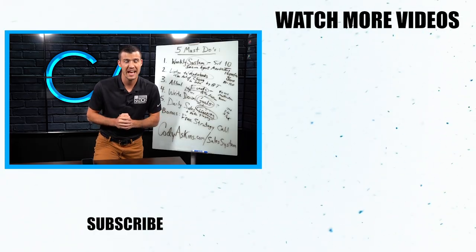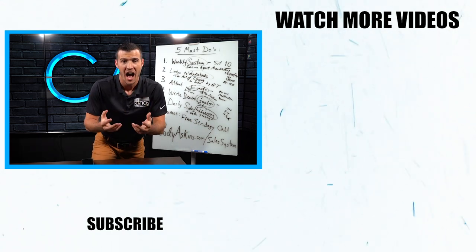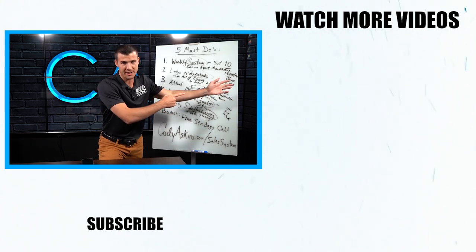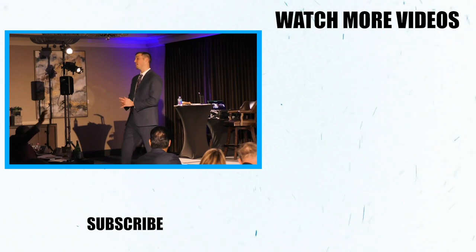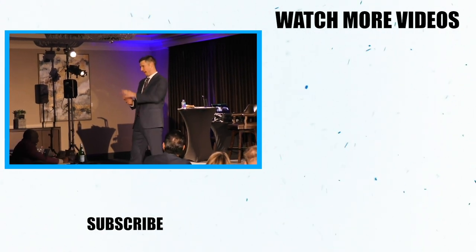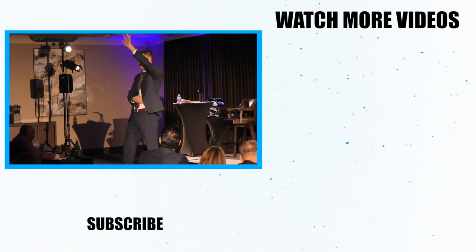Let's play a little game. Prospect says, 'Hey, I want to think about it.' And you say — you choke? Not anymore. The video is right there. I'm going to show you what to say and how to say it. Click on it, I'll see you there. Who loves when people say, 'I want to think about it. I want you to call me back. I'm not ready to make a decision.'